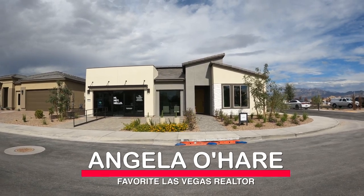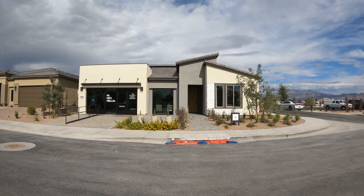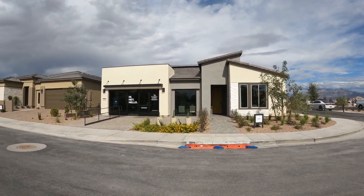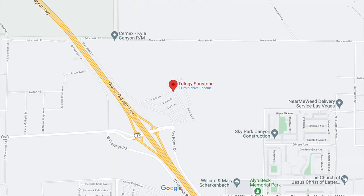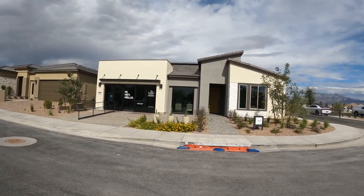Hey everyone, Angela O'Hare here, your favorite Las Vegas realtor, and today I am in the newest, brand newest 55-plus retirement community here on the northwest side of the valley. It's called Trilogy at Sunstone, and it's an awesome retirement community by Shea Homes.